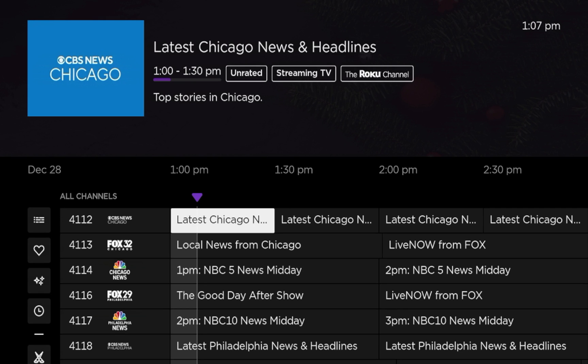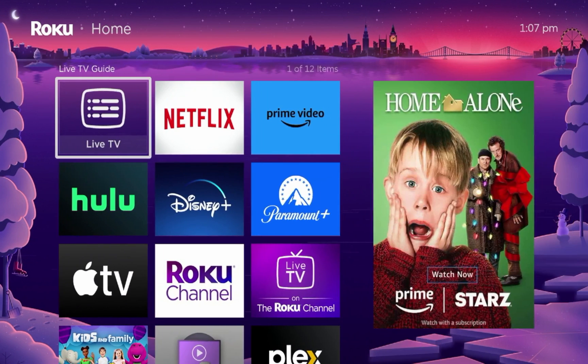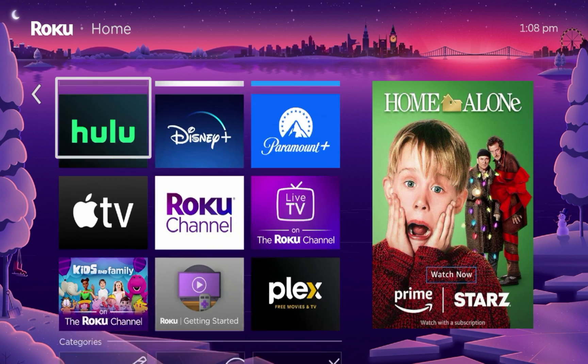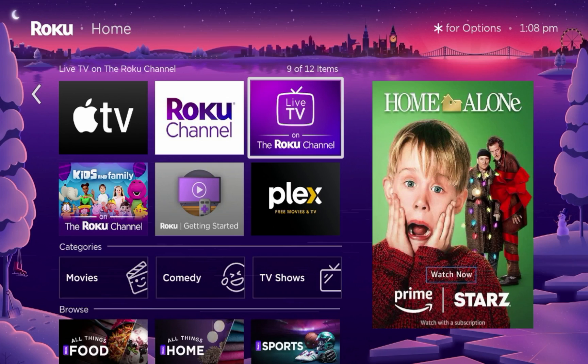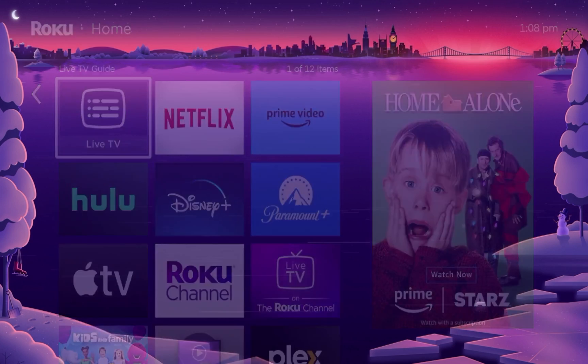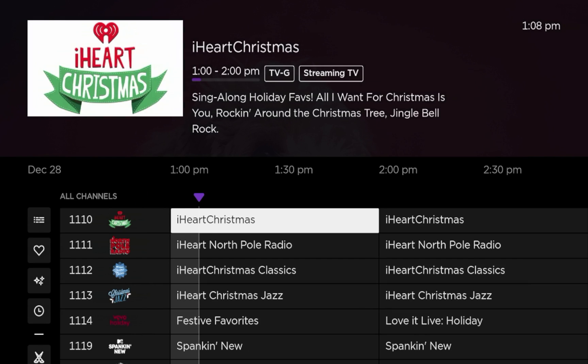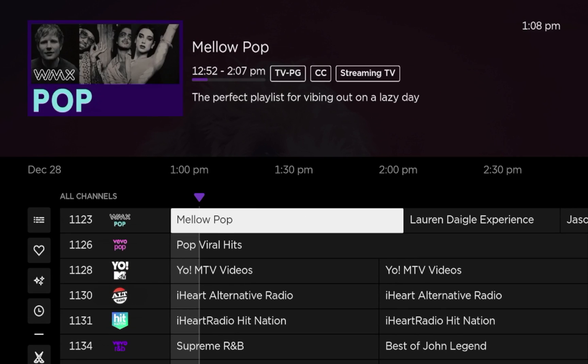To access free live TV on your Roku device, come to the home screen by clicking the home button on your remote. If you scroll over apps, you should see an option that says Live TV Guide. If you don't see this, you may need to run a system update — I'll show you that at the end of this video — or you'll see an option that says Live TV on the Roku channel. Those are two quick ways to start streaming live channels for free.